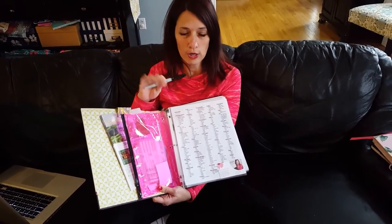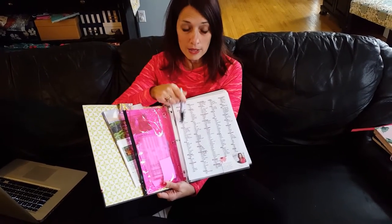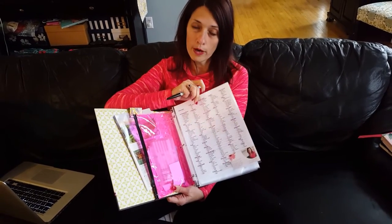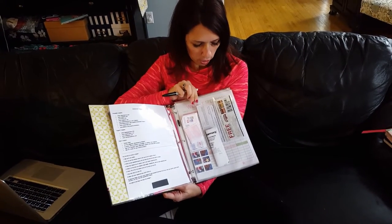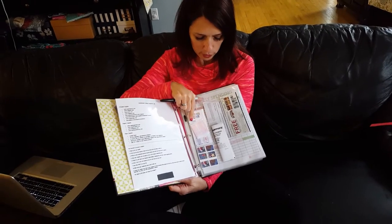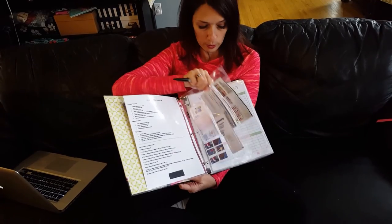The next thing I suggest is a Visa pen. These are able to write on things and they won't erase, but you can use water to get them off. The next thing I suggest is baseball card holders. In this baseball card holder I put all of my coupons for stores and any of my free product coupons.